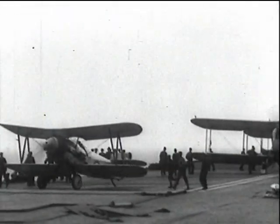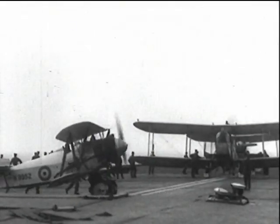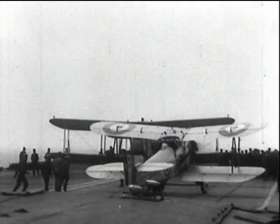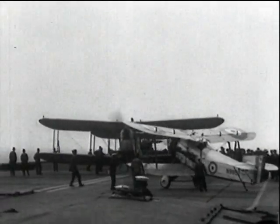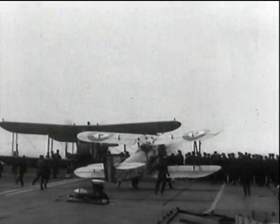1927 saw the introduction of wheel brakes. These tests in Furious during that year show a Flycatcher demonstrating its manoeuvrability. This self-applied arresting was becoming necessary with the heavier machines and faster landing speeds. This performance was watched with great interest, and wheel brakes on all aircraft were here to stay.